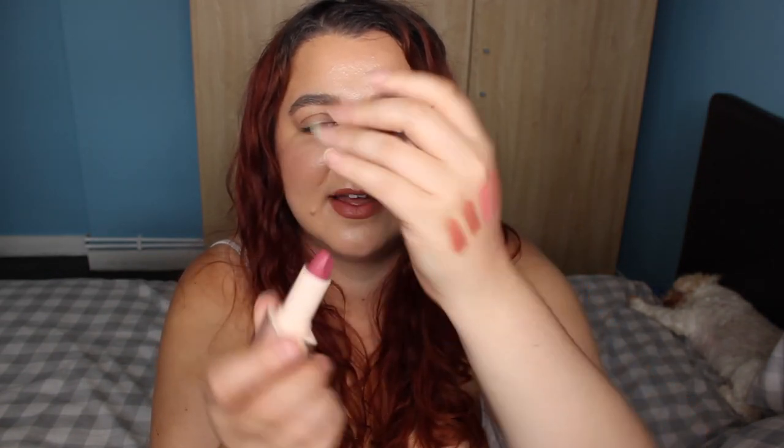Next is Berry Boss — guys, just look at that shade, it's stunning. This is a very me kind of shade — an everyday kind of shade. It's not too light, not too dark, it's more berry. It's called Berry Boss and it's perfect.